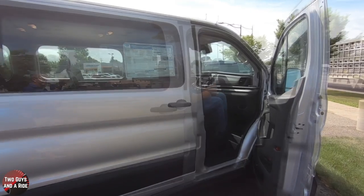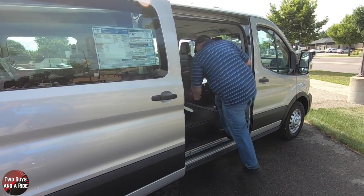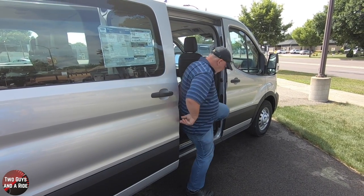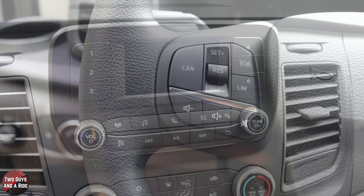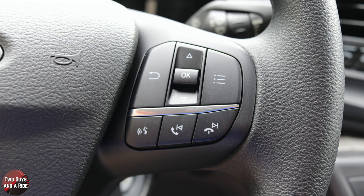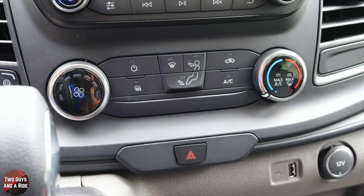In terms of getting in and out of the vehicle, it's a step up, but they've made nice grab handles and the steps are nice and big. So getting in and out is actually quite easy despite the height. The interior ergonomics are actually pretty good — I can easily reach the infotainment screen without moving from my seat, and I've got all the steering wheel controls that control most everything, plus voice command. Pretty much anything you need to do as far as technology goes, you can access right through the steering wheel controls.